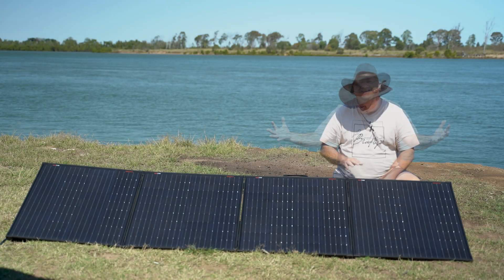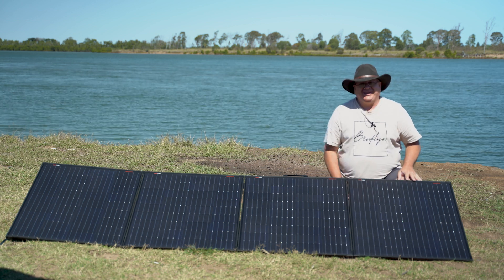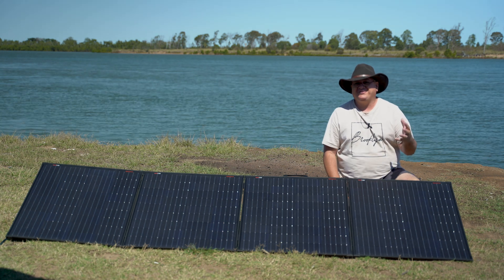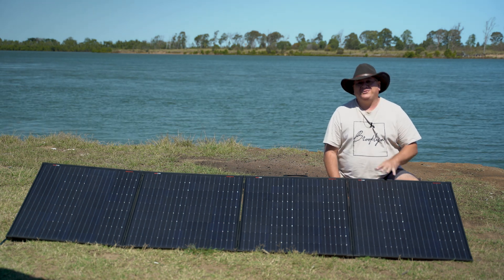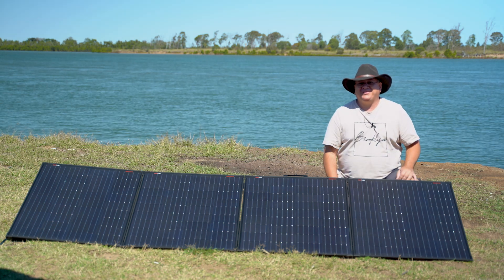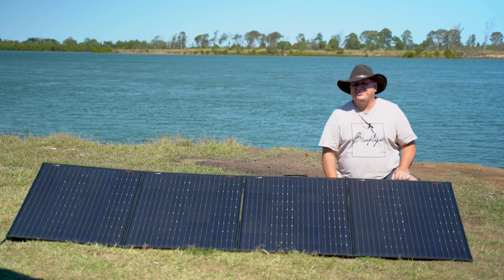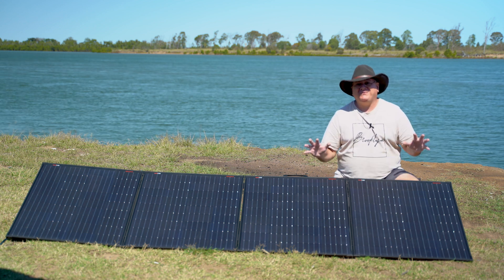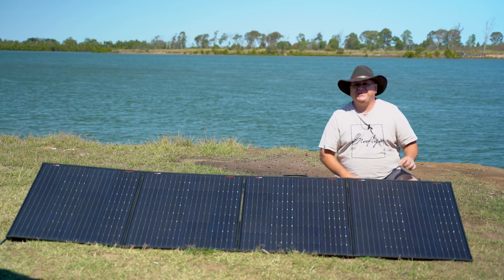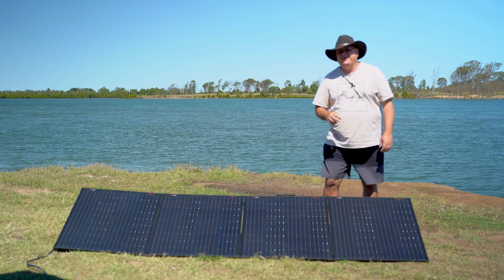These are Kick Ass solar panels, given to me by a company on the Sunny Coast here in Queensland, Australia called Australian Direct. What we have here are lightweight 300-watt solar panels. These weigh around 12.9 kilos according to the specs. They're a 12-volt panel. I'm a bit of a fan of Kick Ass products and I've been using their solar panels for approximately the last six years.